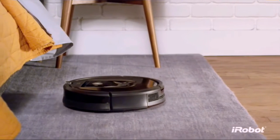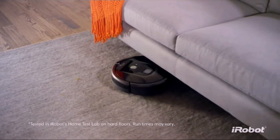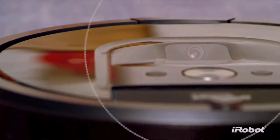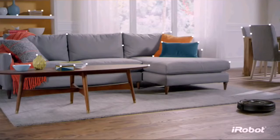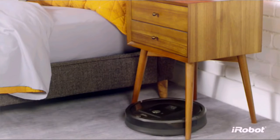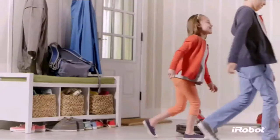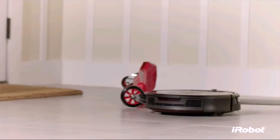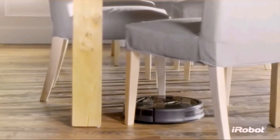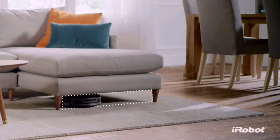Working non-stop for up to two hours, recharging and continuing automatically if necessary, until your home is beautifully clean. A full suite of sensors and a visual localization system help the Roomba 980 map your home as it cleans, so it always knows exactly where it is, where it's been, and where it needs to go next. Unlike other vacuum cleaning robots, the Roomba is designed for real homes, inspired by the experiences of over 13 million Roomba owners. Its low-profile design enables it to clean under furniture.